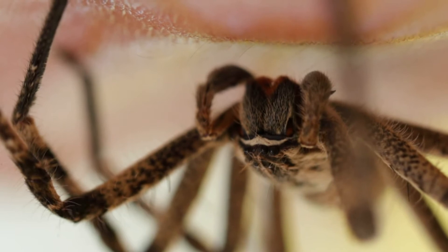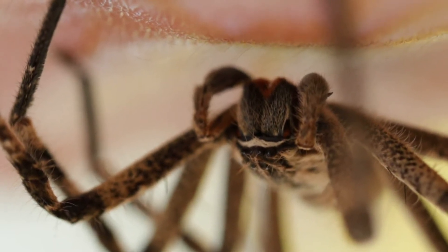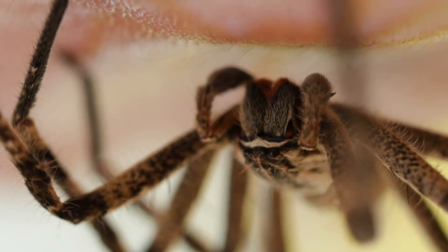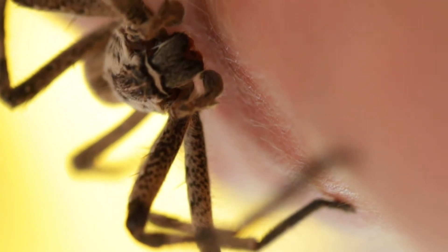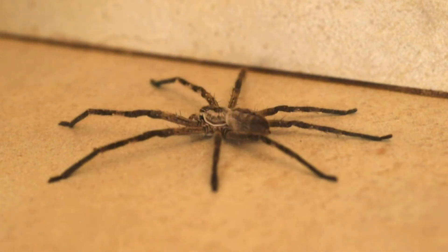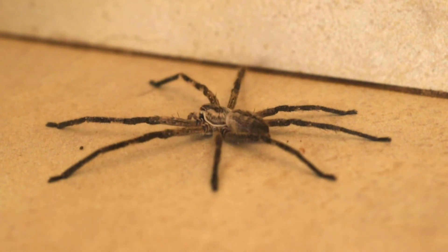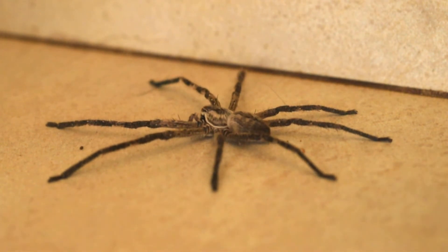The rain spider is part of the Huntsman family and they are often found all over the globe. This specific species though only occurs in southern Africa and it is called the rain spider because these spiders walk around just before rain looking for someplace to hide. A cave is the ideal place to hide and the man-made cave, also known as your home, is even better because there are lots of openings, it is easy to get in and out, and it is safe from the rain.